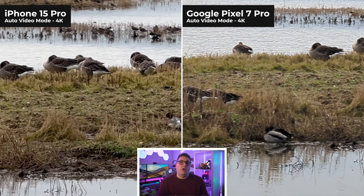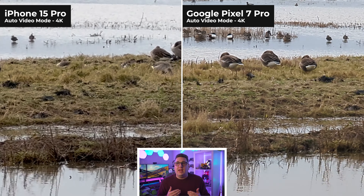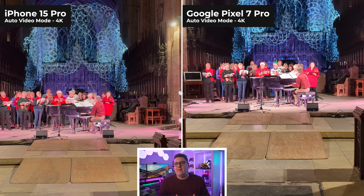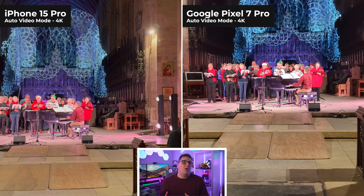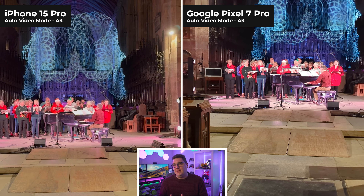With standard 4K video both phones are pretty much identical in terms of quality and results, though when zoomed in the Pixel 7 Pro I felt performed better — it's a smoother video image and therefore a lot clearer. Just to clarify, I did film all of these videos handheld; there were no tripods involved. Nighttime video is rendered very nicely as seen in the church video, though I will say the iPhone 15 Pro was a little bit warmer compared to the Google Pixel 7 Pro.